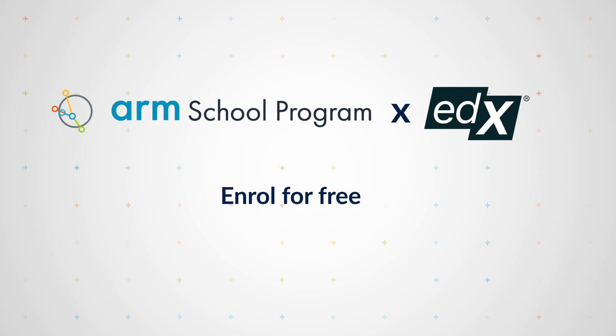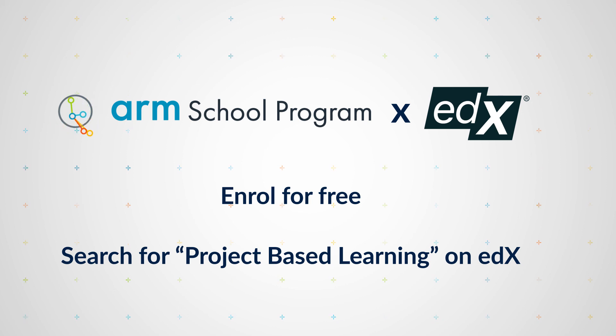To begin your project-based learning journey with Arm, head to edX now and enroll for free.